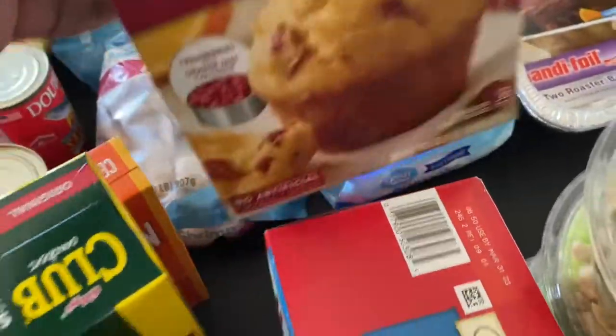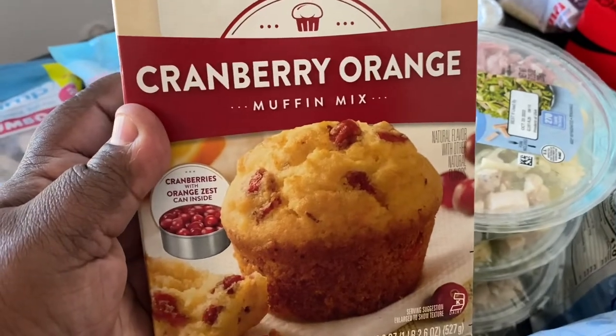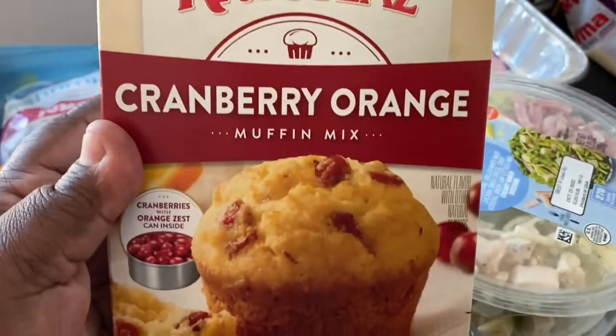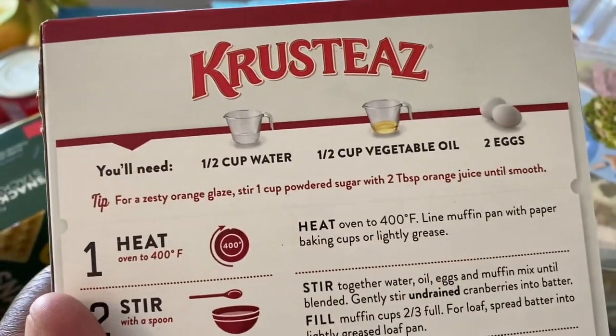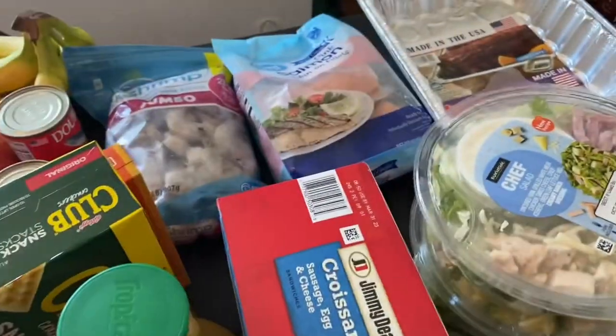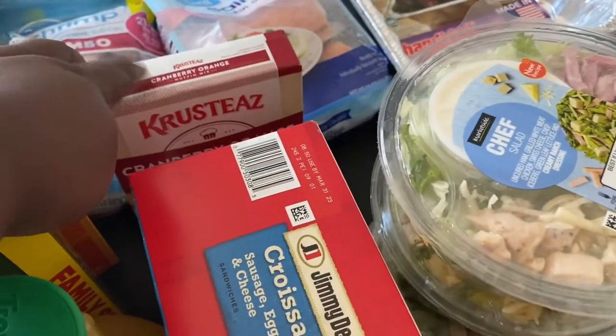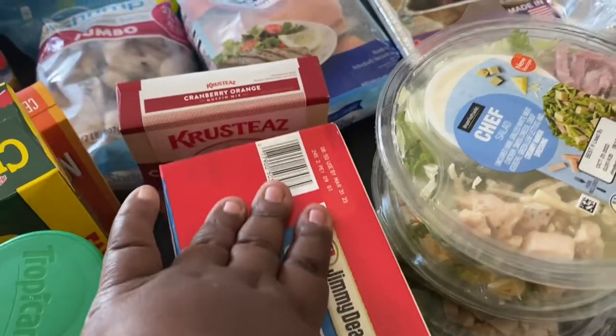I saw this Krusteaz cranberry orange muffin mix and decided to make these tomorrow for breakfast as well. You just need water, vegetable oil, and two eggs — should be really fun and probably delicious. I'll put up a short on my channel so you can see how those turn out.